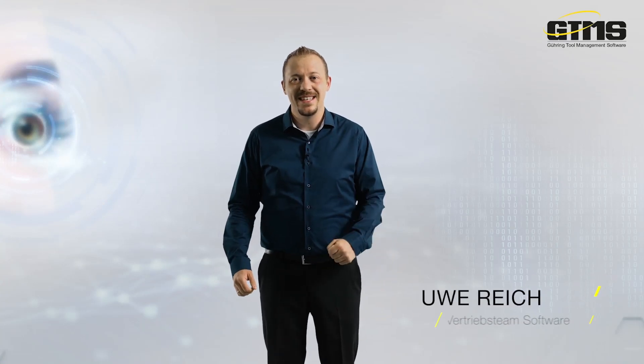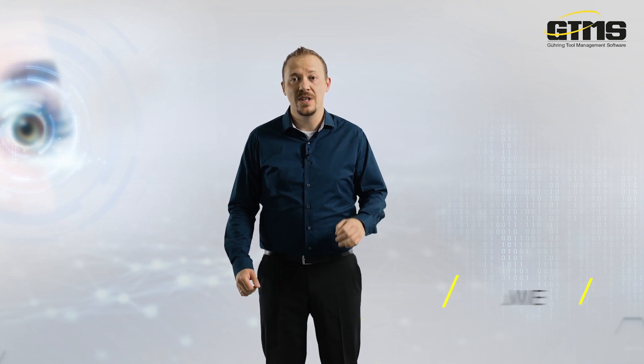Welcome. My name is Uwe Reich. I am Head of the Sales Team for Services and Software at Göring, and today I would like to introduce you to Göring Tool Management Software, or GTMS for short.